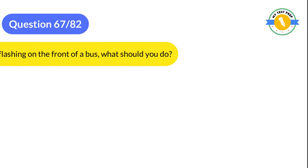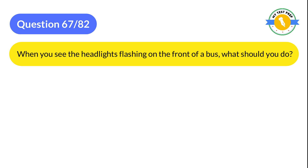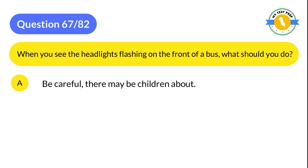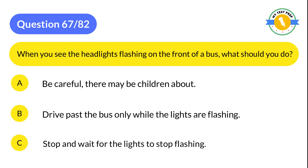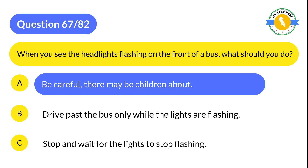Question 67: When you see the headlights flashing on the front of a bus, what should you do? A: Be careful — there may be children about. B: Drive past the bus only while the lights are flashing. C: Stop and wait for the lights to stop flashing. The correct answer is A: Be careful, there may be children about.